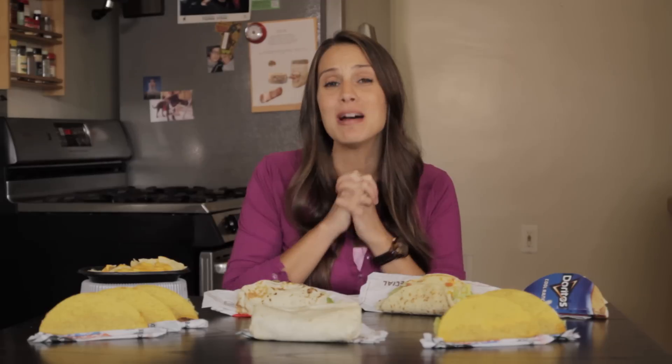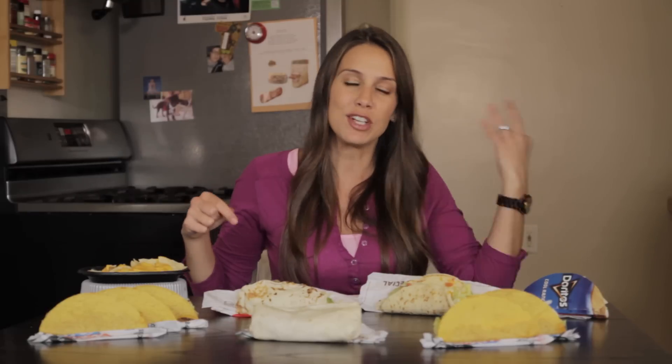Hey, I'm Angie Greenup. Welcome to Eat, Drink and Be Skinny. Today I went to my favorite fast food restaurant of all time, Taco Bell. You can run for the border, you can think outside the bun — you can go to Taco Bell and have your 4th meal for 400 calories or less. Let's go.